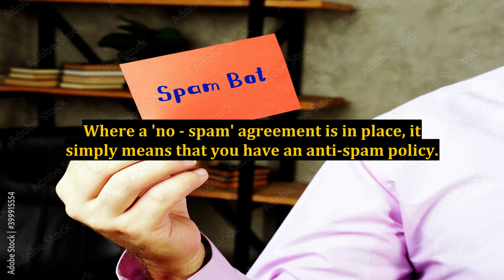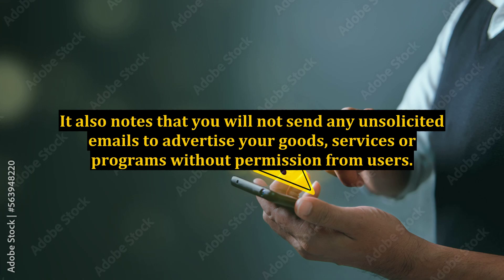Where a no-spam agreement is in place, it simply means that you have an anti-spam policy. It also notes that you will not send any unsolicited emails to advertise your goods, services, or programs without permission from users.